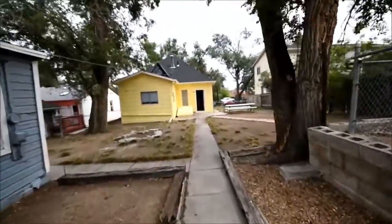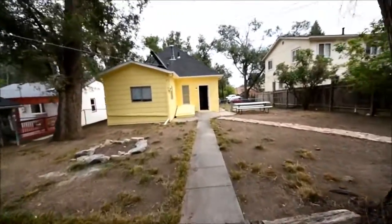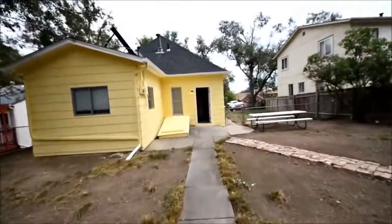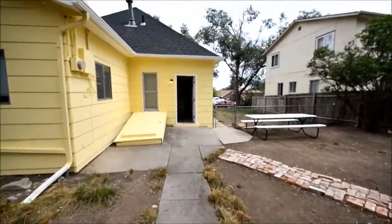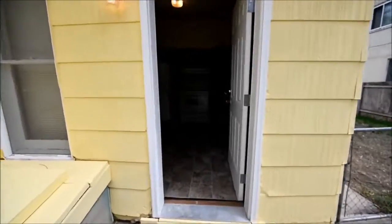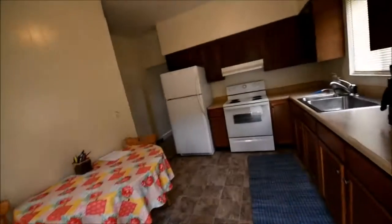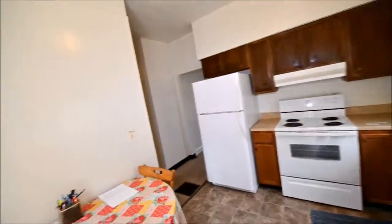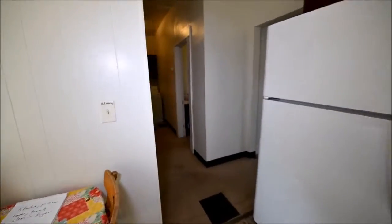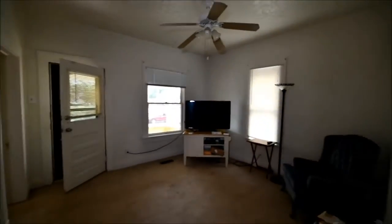The only thing I didn't show you is the basement, and it's locked up — the access is right here. A cute little house. It does need some work: carpet, paint, maybe redo a bathroom. I'd actually move some walls, but that's me. So just one last pass — and there it is.